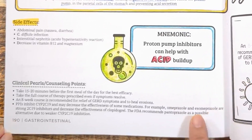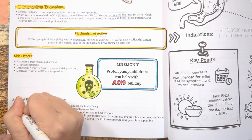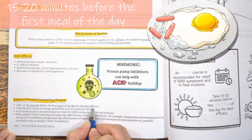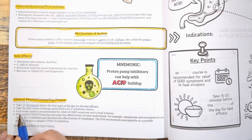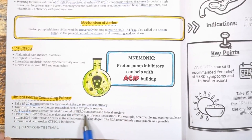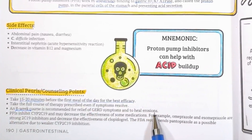Moving on to clinical pearls and counseling points: counsel your patients to take this medication 15 to 20 minutes before the first meal of the day for best efficacy. An 8-week course is recommended for GERD symptoms and to heal erosions, so patients should take the full course of therapy prescribed even if symptoms get better.